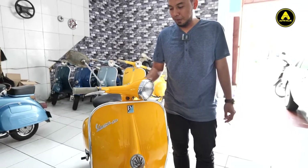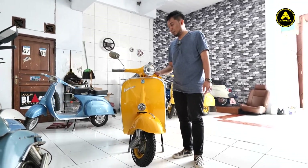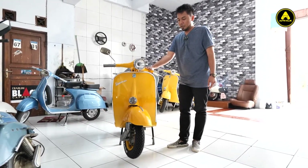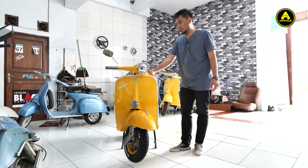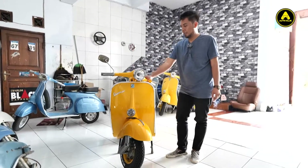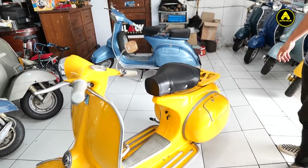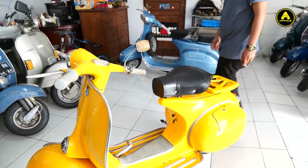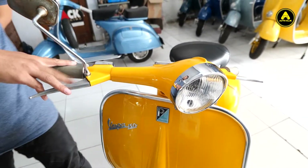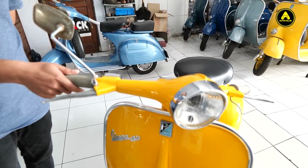Di samping saya ini ada motor Vespa VBB Perancis, tahun 61, pembuatan tahun 61. Ini termasuk motor yang rare juga ya, yang masih sangat langka, karena ini berbeda dengan VBB-VBB yang lainnya. Detailnya juga masih utuh. Terus suratnya masih komplit. Dan akselerasinya masih enak buat dipakai harian, maupun touring juga masih oke.